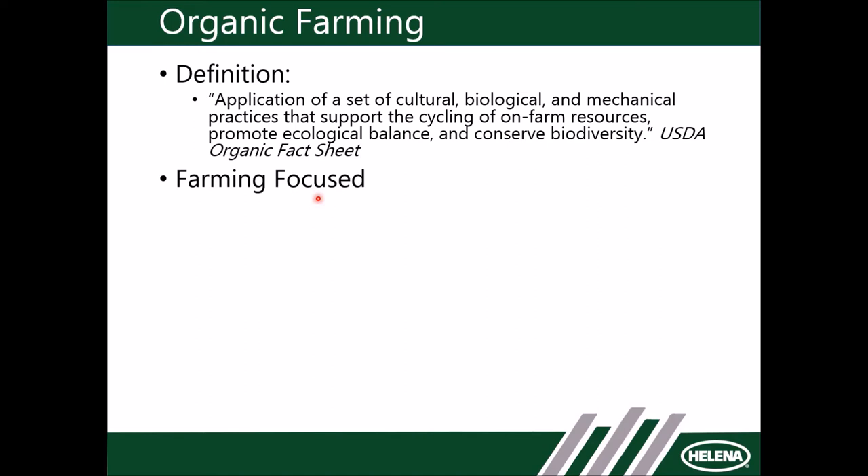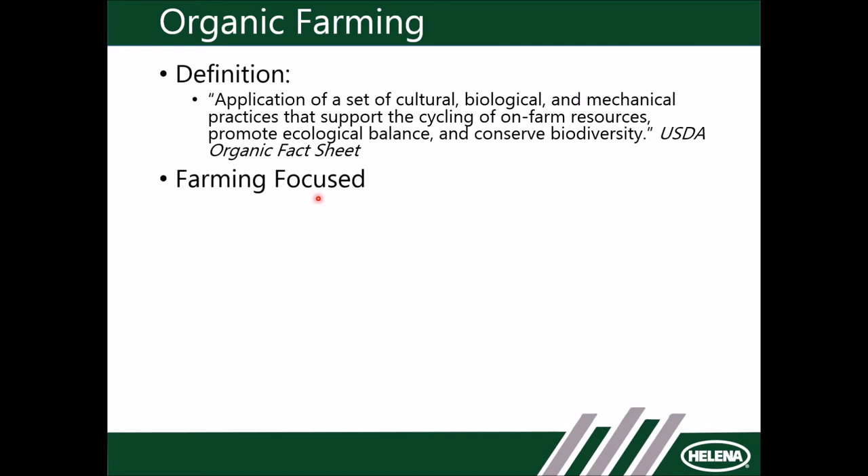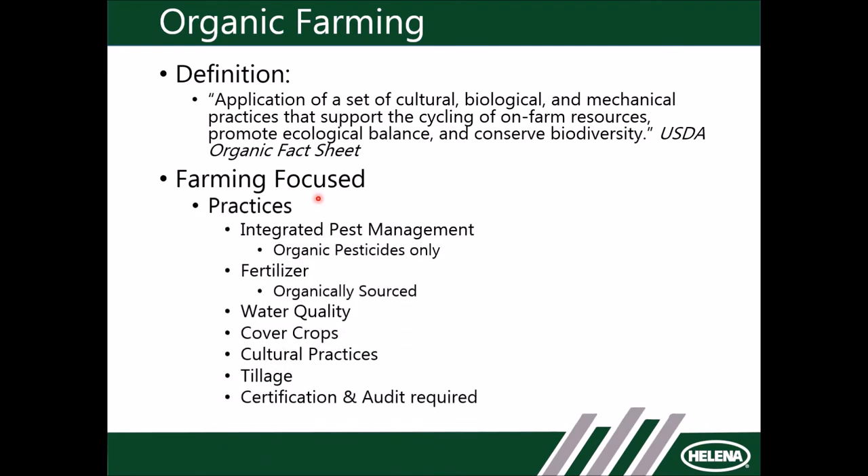Being a certification from the government, they break things down to the least common denominator. What we're really talking about is a farming-focused system. An organic certified vineyard or farm — that certification is based specifically on the farming practices going into that ground.